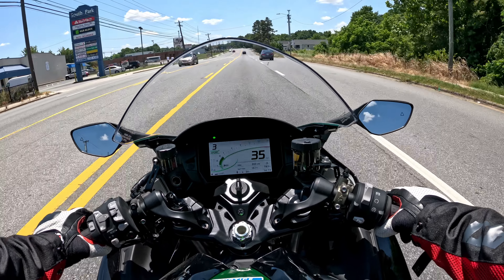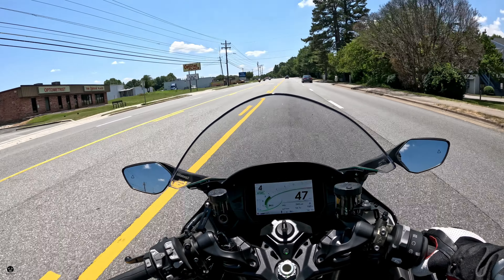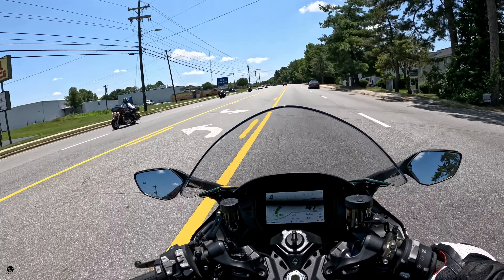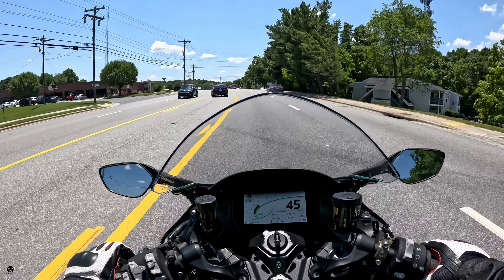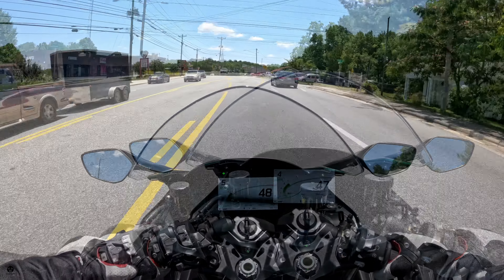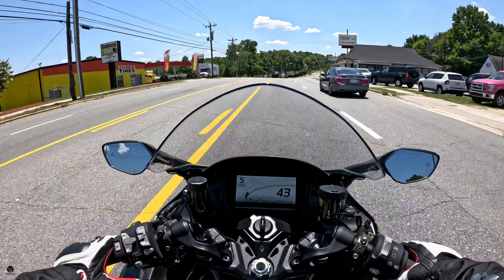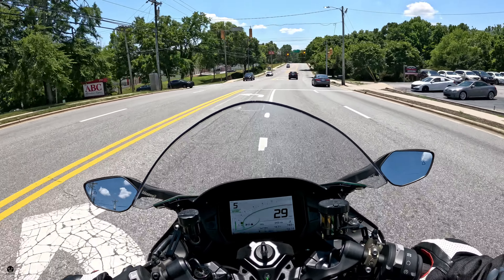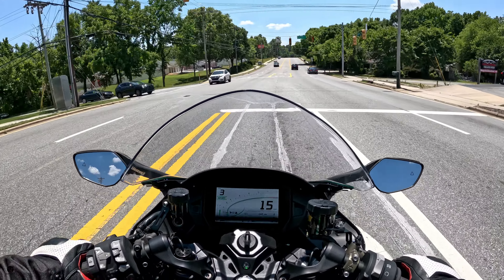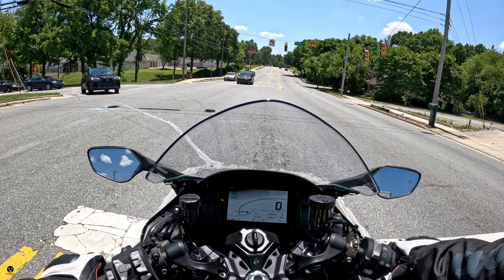You also run the risk of speeding tickets because this bike just loves to go. Is it a good beginner bike? Absolutely not — it's a $30,000 machine weighing 600 pounds with 197 horsepower and 101 pound-feet of torque. The power of this motorcycle is just insane, so no — this is not a beginner bike at all.